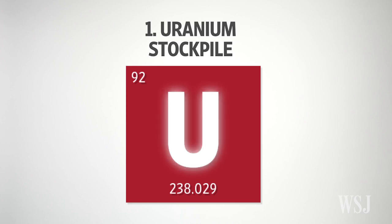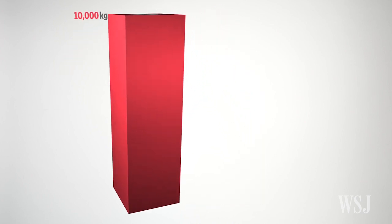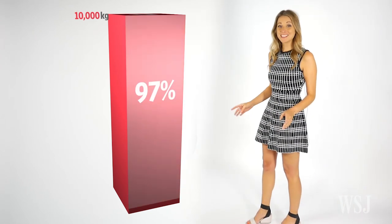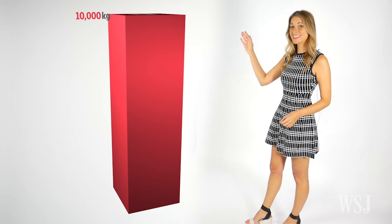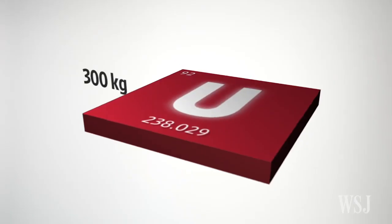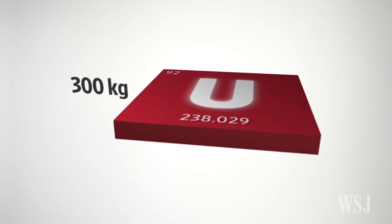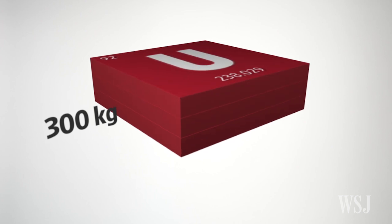Number 1: Iran's Uranium Stockpile. Uranium is the key ingredient necessary in order to operate a nuclear program. The deal requires Iran to give up 97% of its enriched uranium, taking its stockpile from 10,000 kilograms down to just 300 kilograms — much less than what's needed to fuel one nuclear weapon, although Iran maintains the capacity to increase the stockpile quickly.